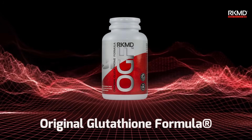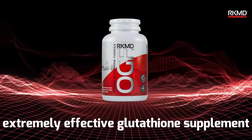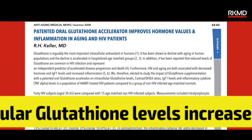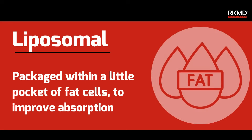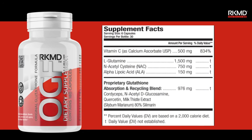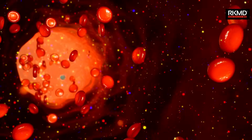The Original Glutathione Formula, OGF, is an extremely effective glutathione supplement. Studies showed OGF increases glutathione levels by more than 200%. Most glutathione products include just glutathione — some are liposomal and some are not. OGF does not need to be liposomal as it is well absorbed, and the studies prove that to be true.